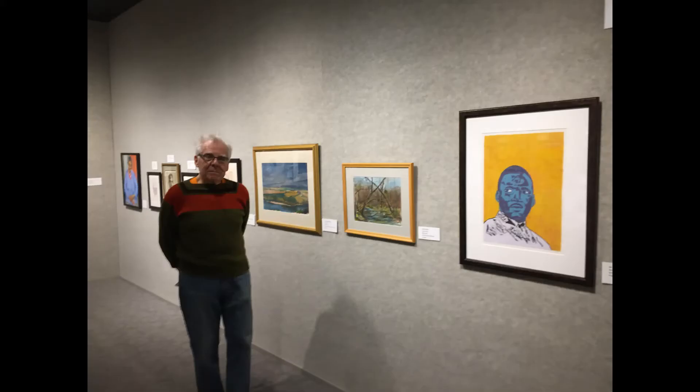Hi, I'm Rachel Steele with KPIP's Local Voices, and with me today is Dr. Joe Geist. We are in Gallery 1 of the Ashby Hodge Gallery of American Art in the Classic Hall building.